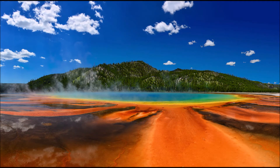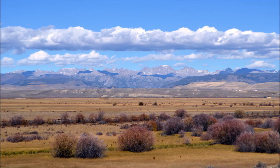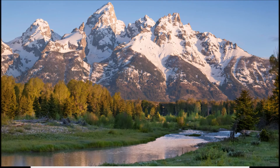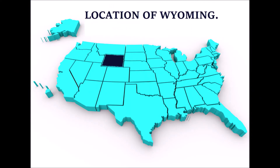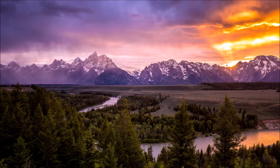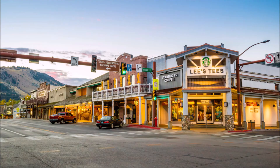In 2018, at least 8.9 million people visited the state of Wyoming. The geography of Wyoming is actually a big draw to the state. People go to Wyoming to see places such as Yellowstone National Park, Grand Teton National Park, and Jackson Hole. There are a lot of things to see.